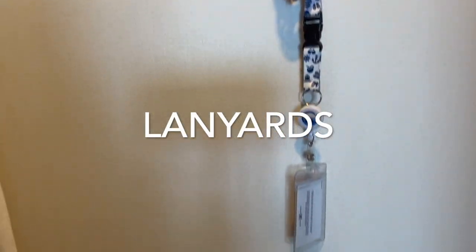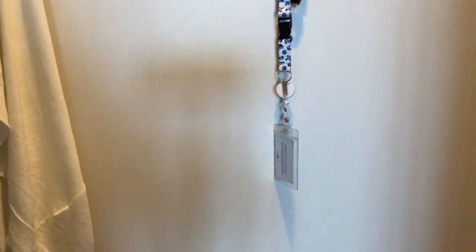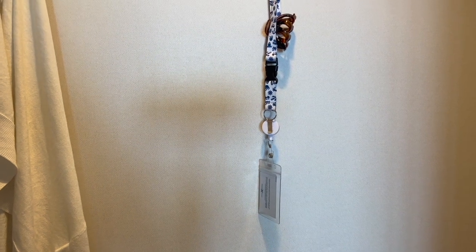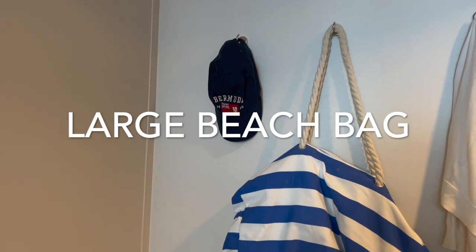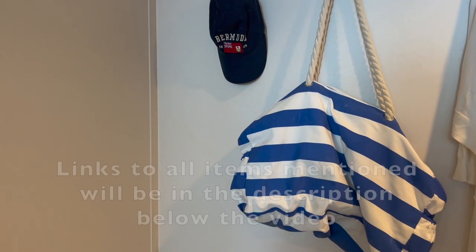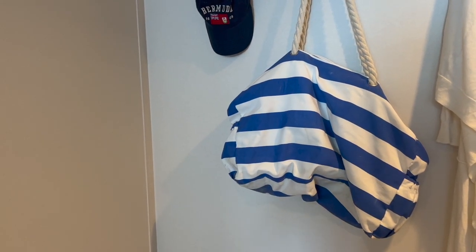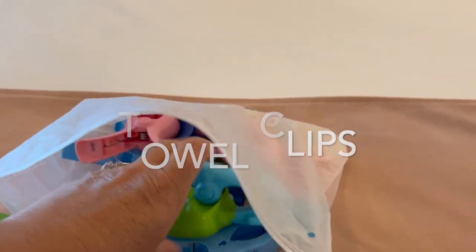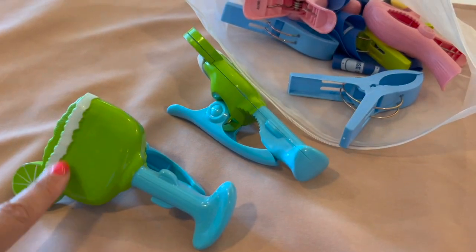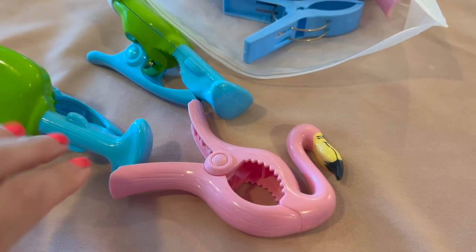A couple of items I almost forgot: lanyards — I always keep my cruise card in a lanyard, whether I wear it all the time or not, so it's easy to find and I hang it up when I'm in the cabin. We also brought this spacious beach bag that fits three towels easily and has served us well for years. For the pool, our towel clips — including these flamingo ones — have really stood the test of time, lasting years from their original pack.